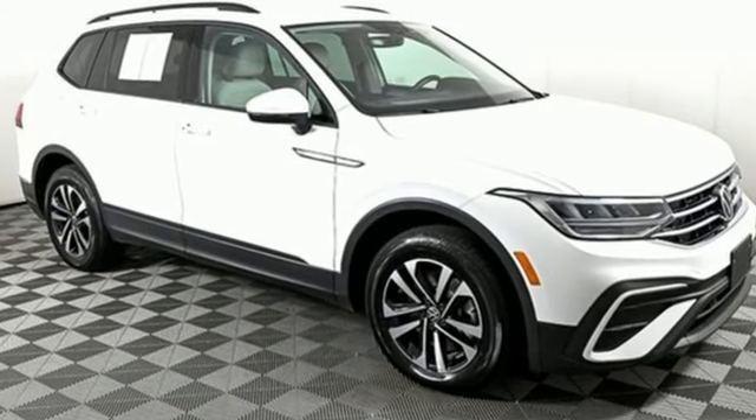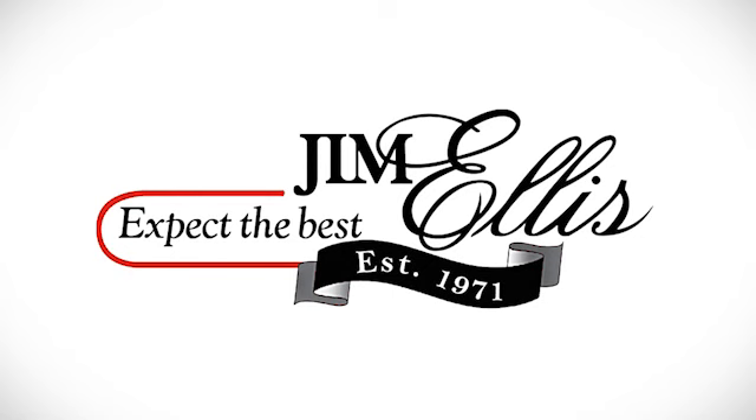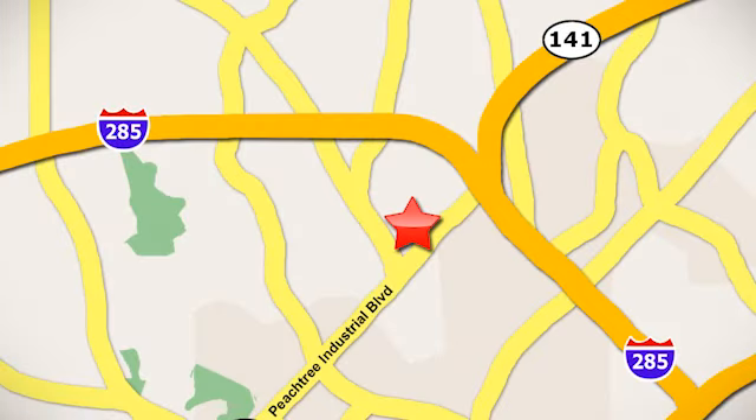There's even more to see in person. Take it for a test drive today. Contact Jim Ellis Volkswagen of Atlanta today, or stop on by. We're conveniently located inside I-285 on Peachtree Industrial.